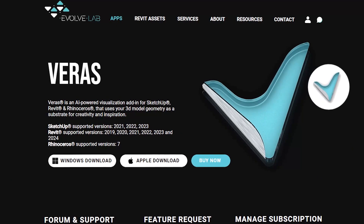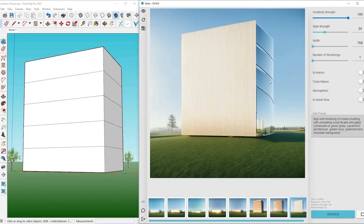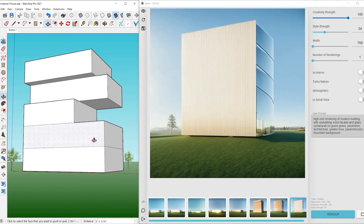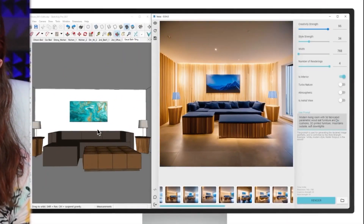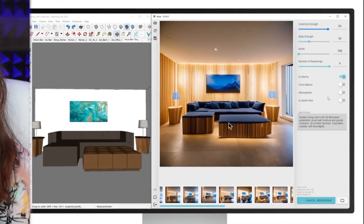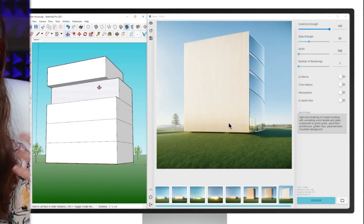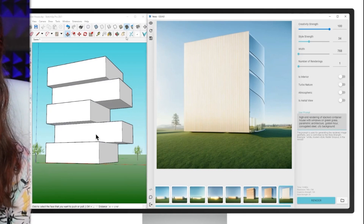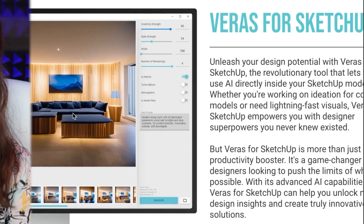Next up we have Verus, which is another AI rendering tool that does something a little different. It allows you to generate your 3D models and then render them out all inside the tool SketchUp. As you can see from this example, you can easily manipulate the scene — whether that's an interior or exterior — and then render different facades on top of that, changing the format of the levels and rendering it out as a construct.